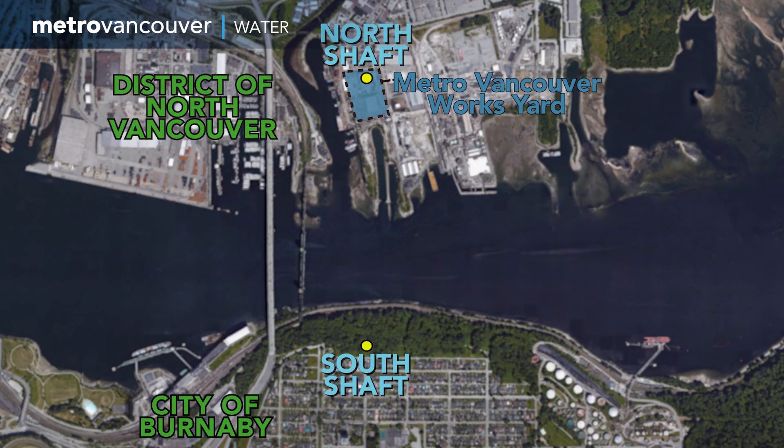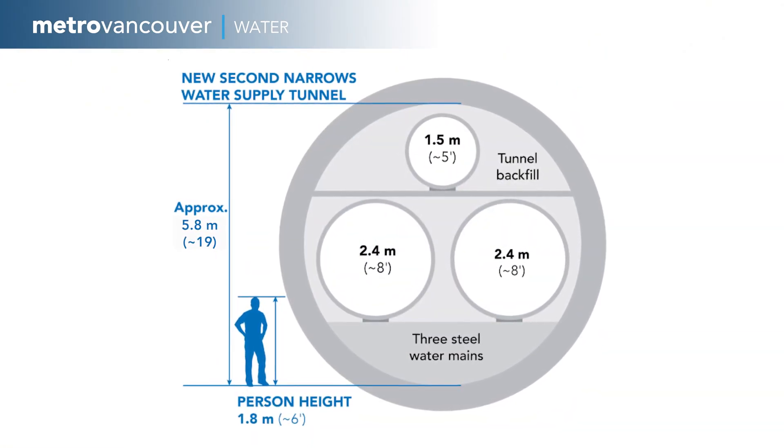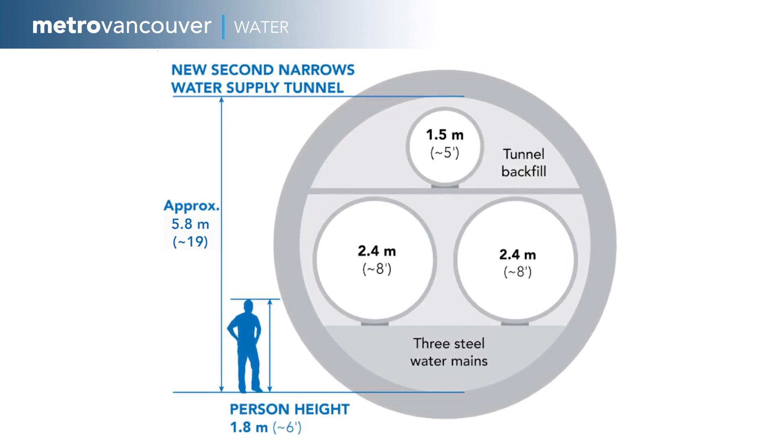The new tunnel runs about a kilometre from North Vancouver to North Burnaby and contains water mains that will replace older existing ones in Burrard Inlet. The tunnel will meet current seismic standards, and the new water mains will increase capacity by 50% to help serve the region's growing population.